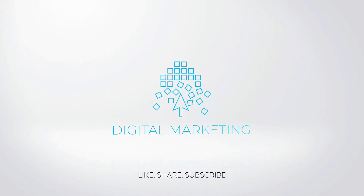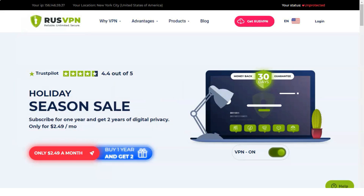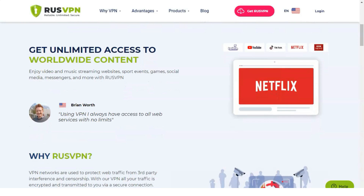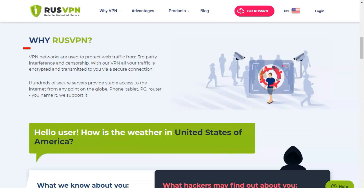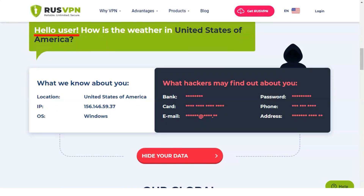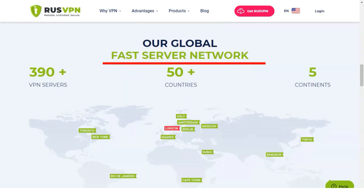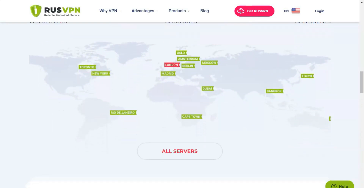Don't forget to subscribe and like the channel. Hello and welcome to our review of a very useful and good VPN service. RusVPN is a Russian VPN service that guarantees privacy and security on the internet. It does not collect personal data from users and does not store information about their online activity. We share the details in our review.